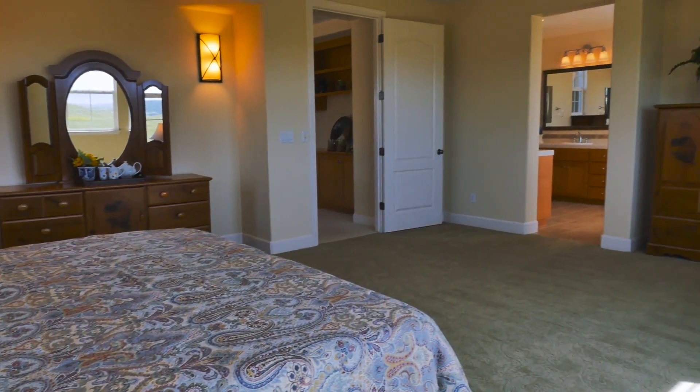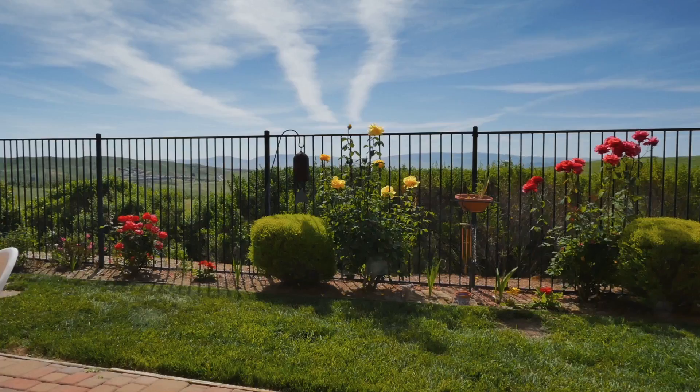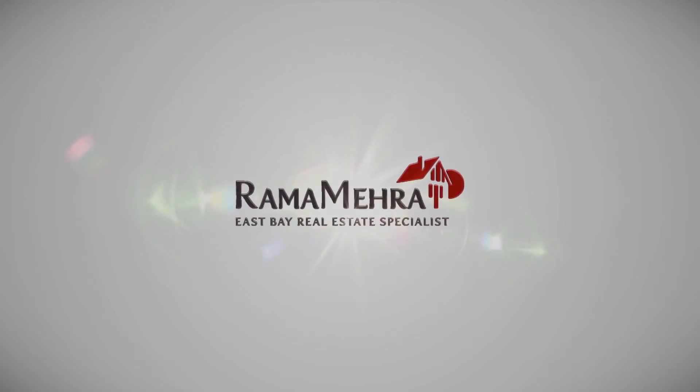If you've been looking for a home that is bursting with extras and thoughtful details, then this is the place for you. Give Rama a call today to schedule a private tour.